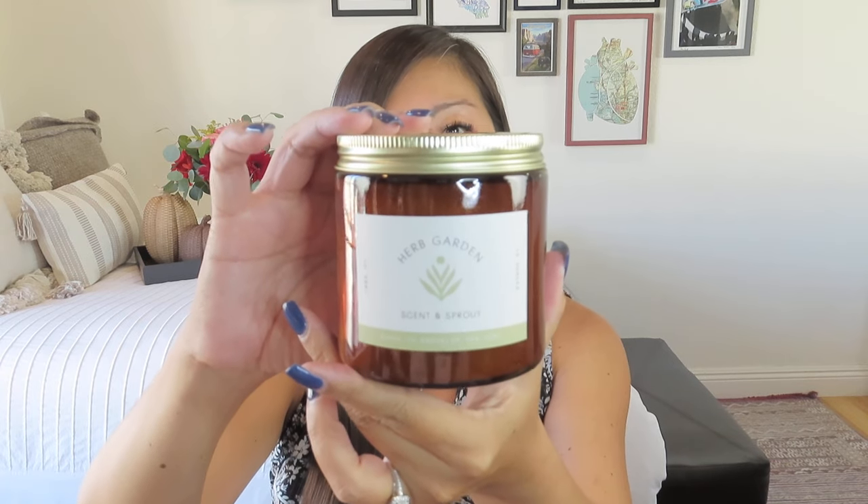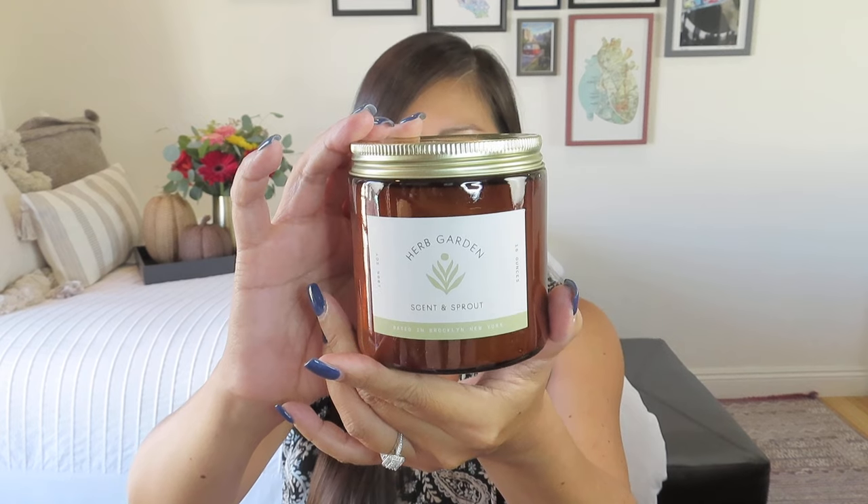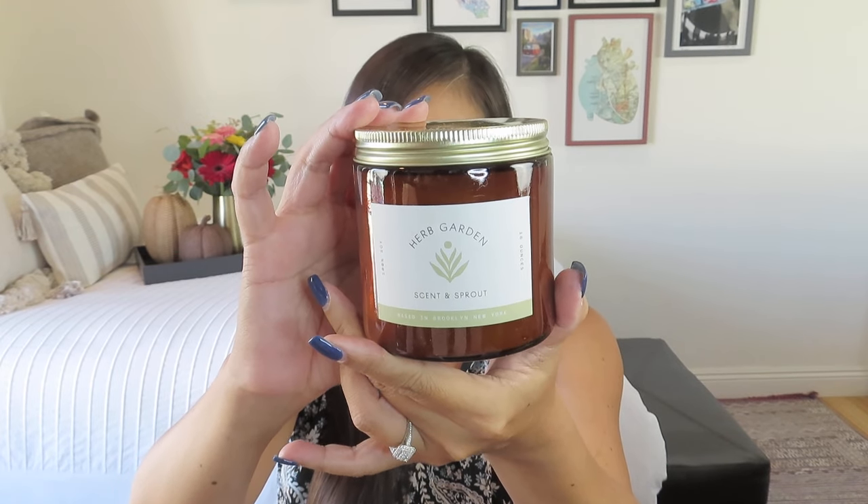It's a nice reusable amber glass jar. It is Herb Garden by, I think the company is Scent and Sprout — they're based in Brooklyn, New York. Let me go ahead and read about Scent and Sprout.